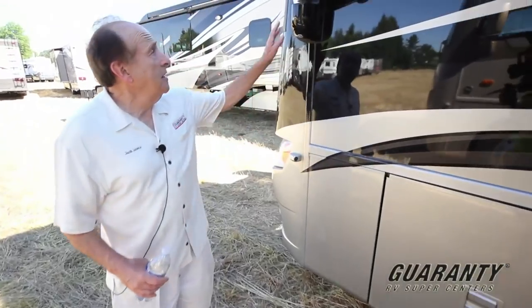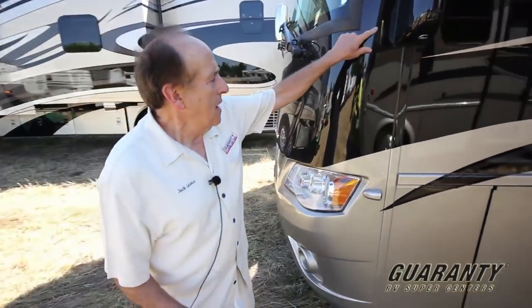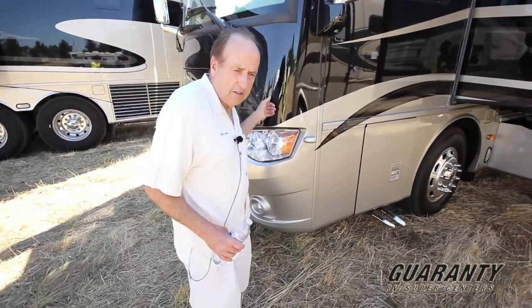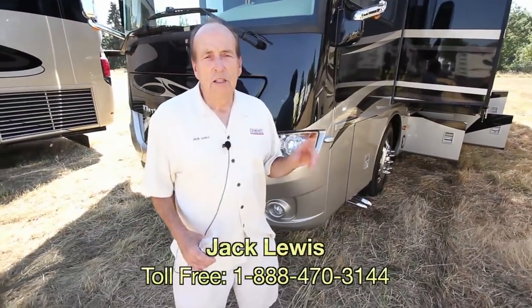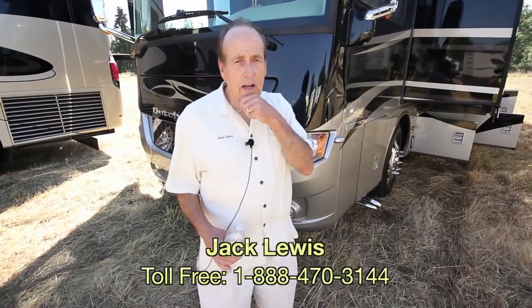Side cameras, heated remote mirrors, full body paint, a mask on the front — a clear mask that protects against rock chips and makes bugs easier to clean off. My name is Jack Lewis. Please call and ask for me — dial the number on the screen or dial my cell phone at 541-941-4856. I'll be glad to get you any more information you need on this coach or any other product in our inventory. Thank you.